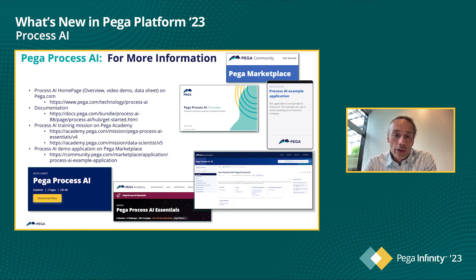On the Academy, we have certifications that you can get for Process AI, and more for data scientists. On Pega Marketplace, we have a Process AI demo application that you can download yourself, take it apart, and walk through some of these scenarios to see how it really works. You can find that on Pega Marketplace.